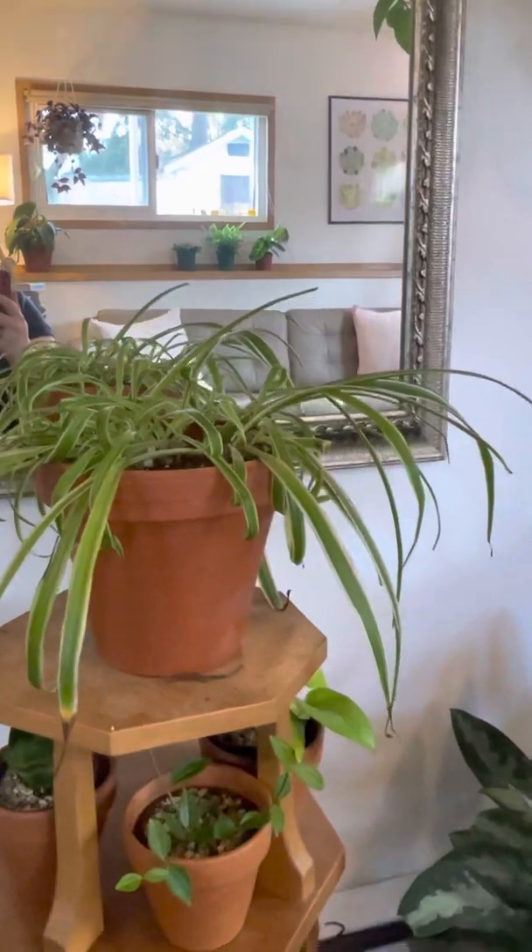This is Merle, and honestly Merle might be my favorite plant — though I don't want my other plants to know that. This type of plant is called an aglaonema — I don't quite know how to say it — and I just really, really love the pattern on the leaves. I think it's so cool and they're just so beautiful.